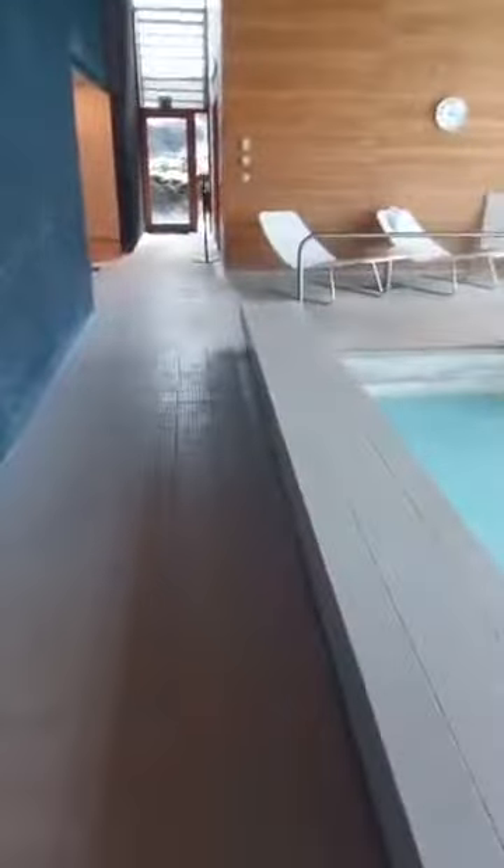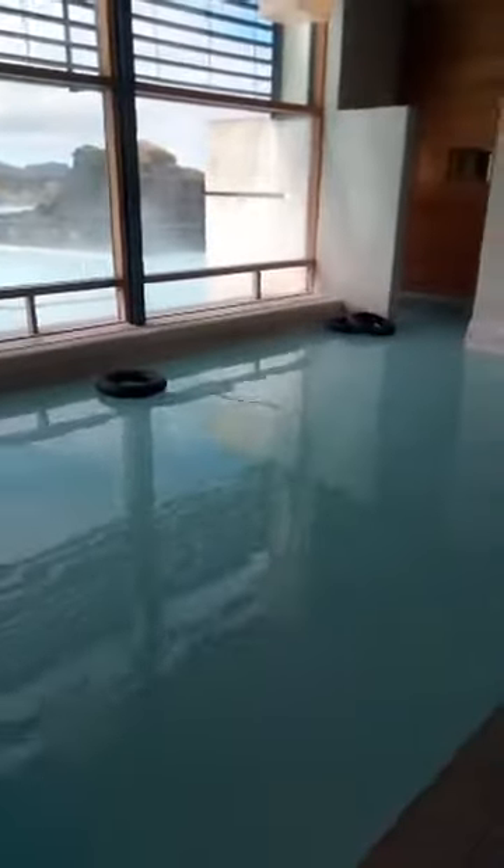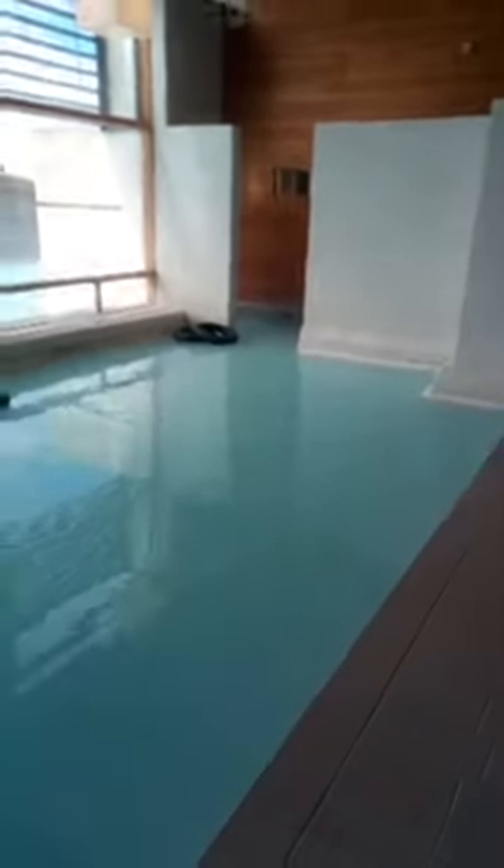Hi there guys, have you ever wondered how it is in the Celica Hotel? Here it is. This is the inside swimming pool. You can relax over here and have a nice massage.